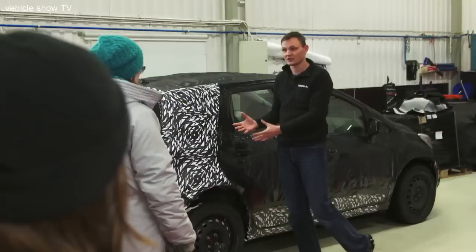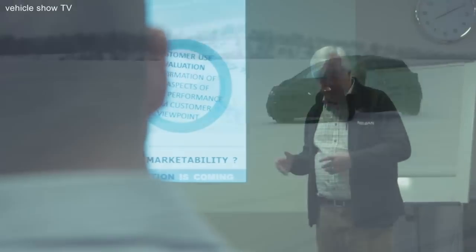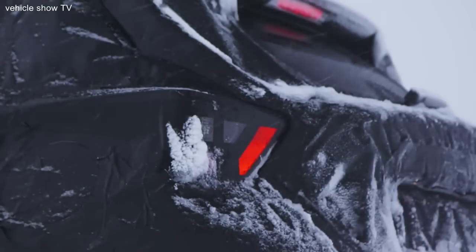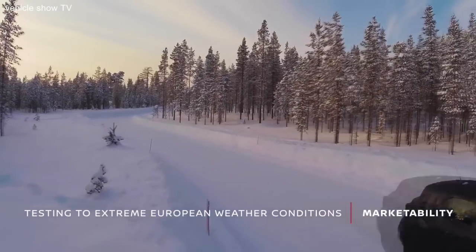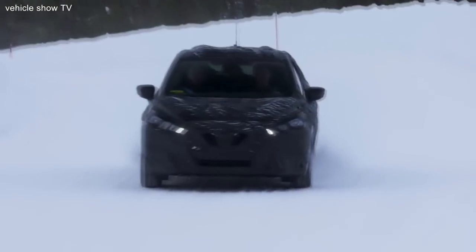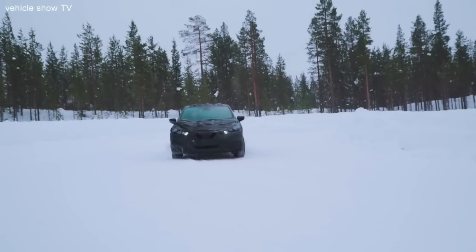We look at the competitors, we look at benchmarking and understand what are the latest trends. And then we set detailed targets for the vehicle. The cold weather testing we're doing here in Finland is to confirm the vehicle quality and performance from the customer's point of view. For example, in the morning we do a cold start test. The vehicle has been soaked outside overnight at very low temperature, and then we approach the vehicle as a customer would in the morning.